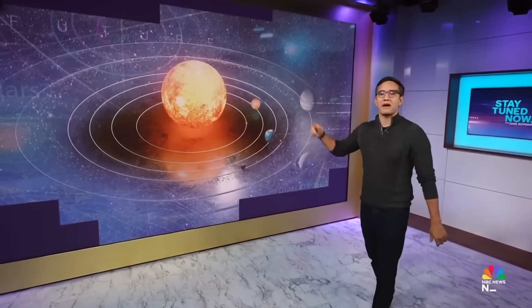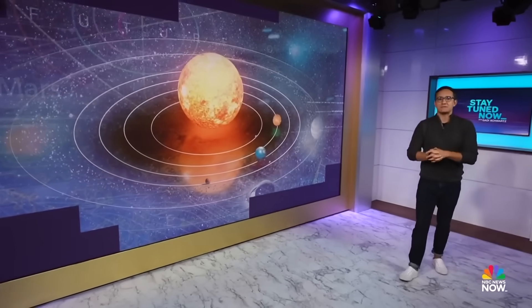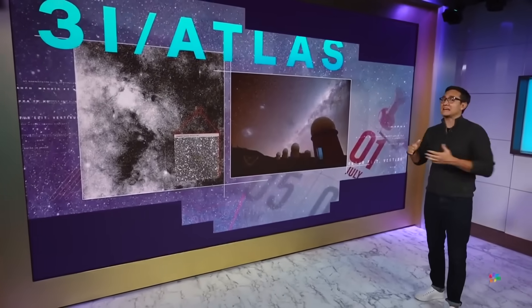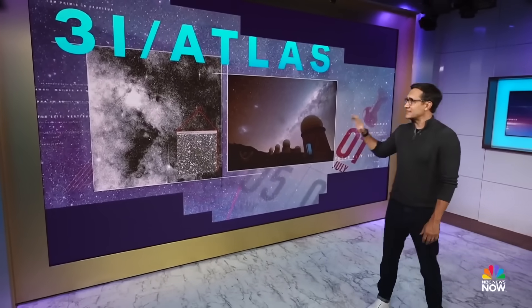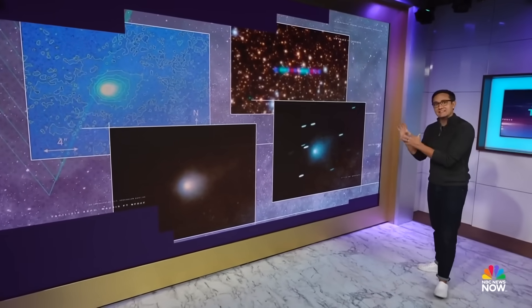Tonight on The Future of Everything, we've got 3i Atlas updates and maybe even our best shot yet to clearly see the third interstellar object ever detected passing through our solar system. This thing has been on our radar for only about a few months, and since then, things have gotten very, very interesting. According to astronomers, 3i Atlas has all kinds of surprises.